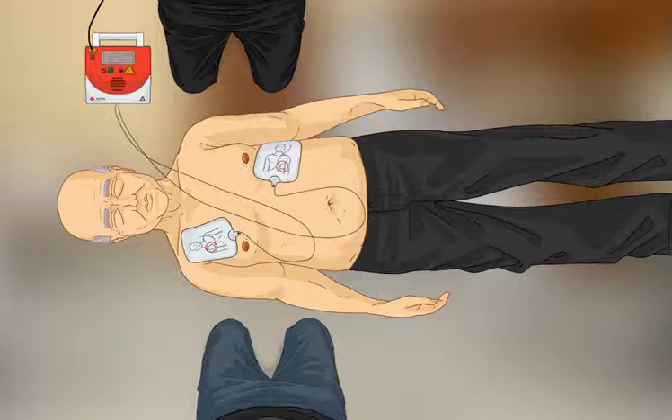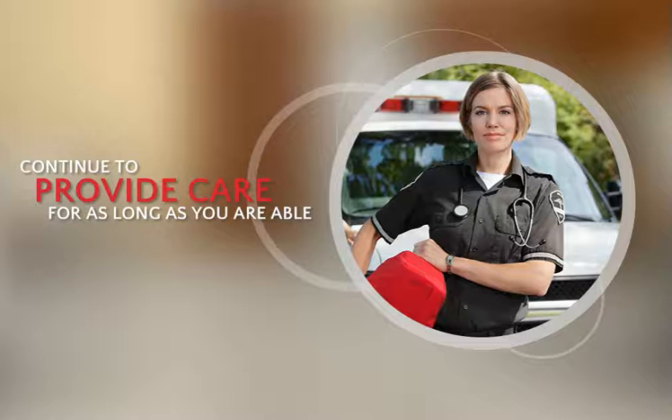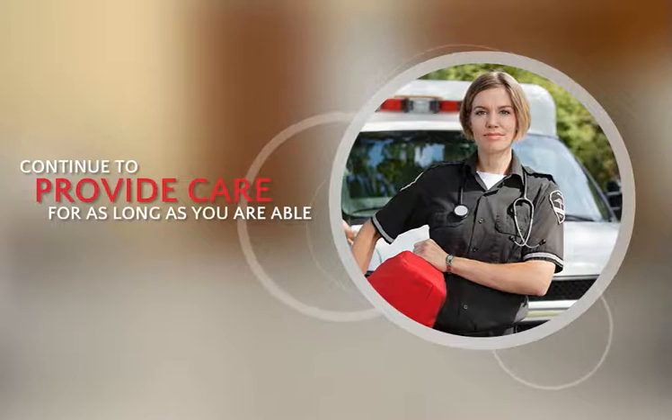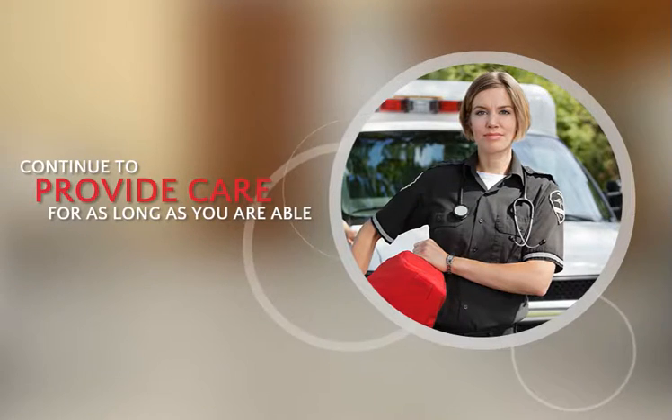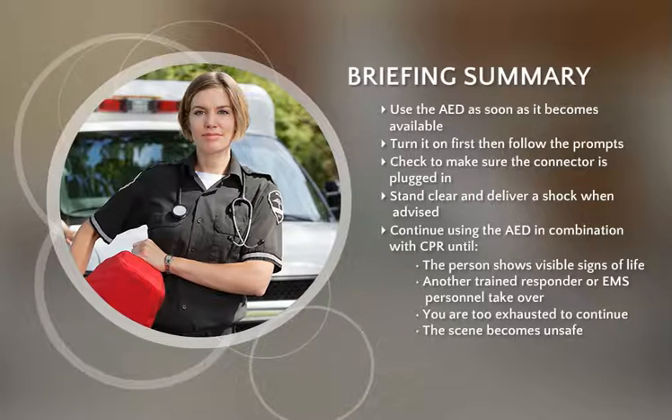This is the time for the second responder to get into position for chest compressions. Continue providing care until the person shows obvious signs of life, you have performed five sets of CPR, another trained responder is available to switch or EMS personnel take over, you are too exhausted to continue, or the scene becomes unsafe.